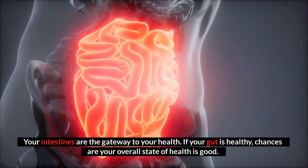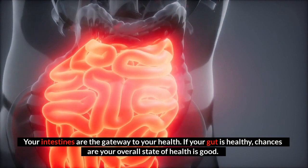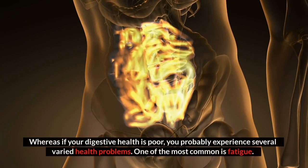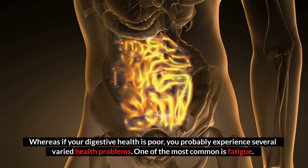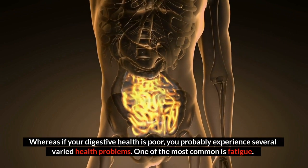Your intestines are the gateway to your health. If your gut is healthy, chances are your overall state of health is good. Whereas if your digestive health is poor, you probably experience several varied health problems. One of the most common is fatigue.